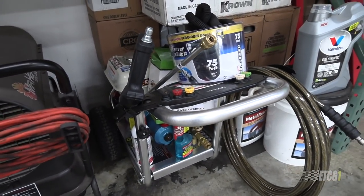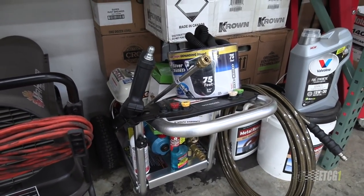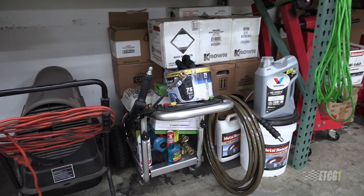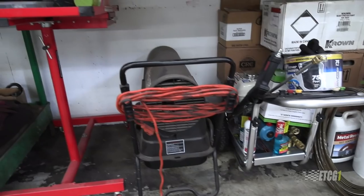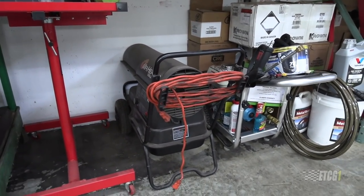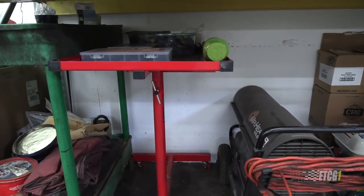And my new pressure washer that I got — a lot of you mentioned I should get one when working on the truck, so I got one. I'm really happy. It's a Honda engine with a cat pump. Mr. Heater should be out today, but I wanted to have space for it when it was being stored. And I like this — this is like one of my favorite parts of this whole thing.